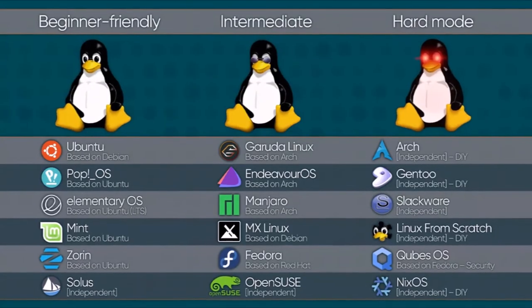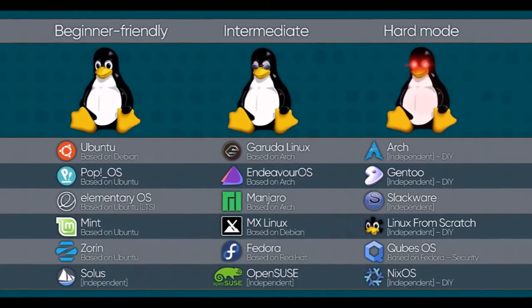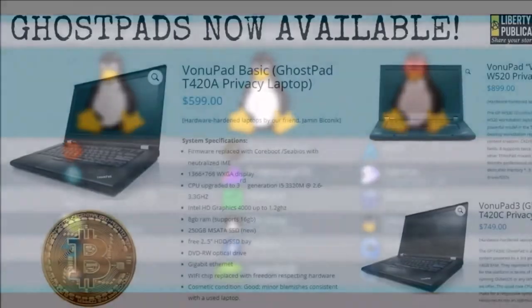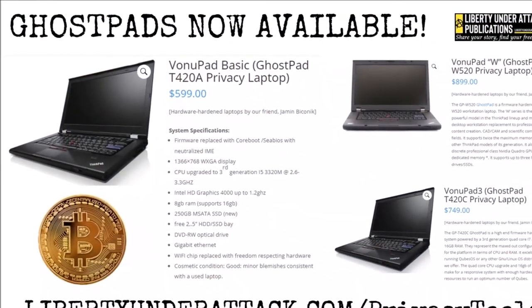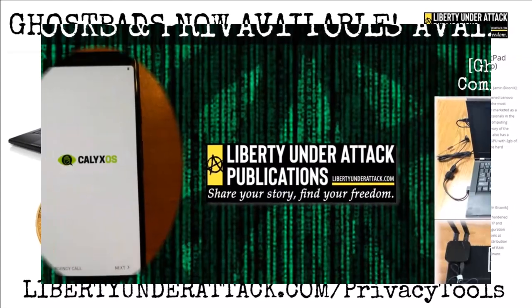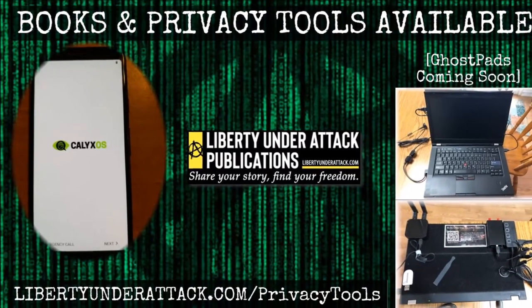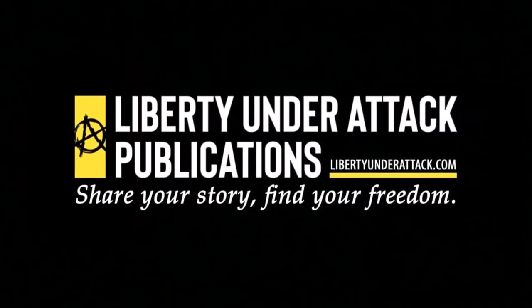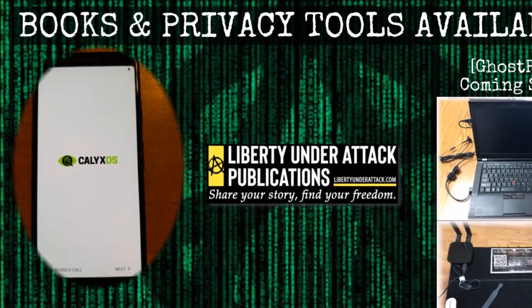To view the full selection of Ghost Pads, Ghost Phones, and other privacy tools available via Liberty Under Attack Publications, visit libertyunderattack.com/privacy-tools. What are you waiting for? Step up your security culture today. Liberty Under Attack Publications — share your story, find your freedom.